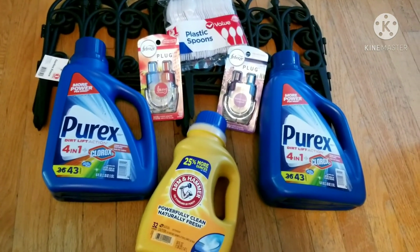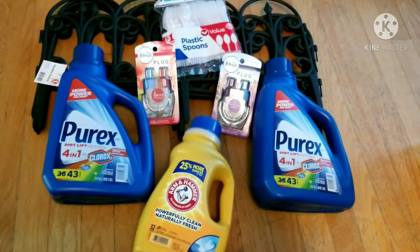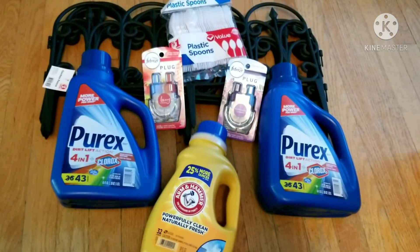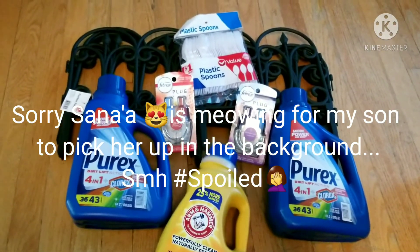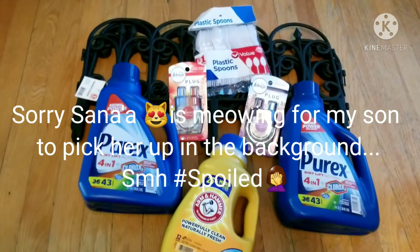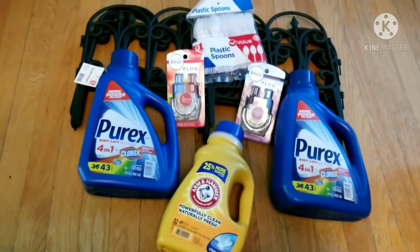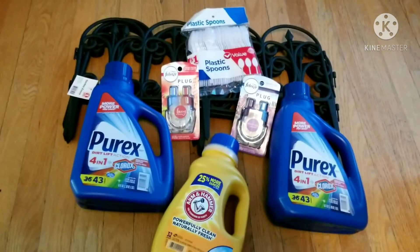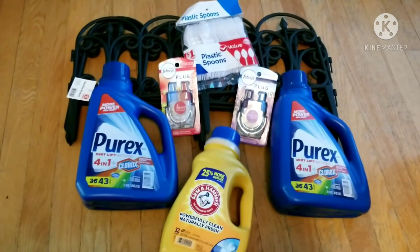She actually got the Purex for free — free 99. She did several transactions, so check out her page. I'll try to link the video in the description. I am a couponer — I know I haven't done couponing videos in a while — but since I have a garden channel, I like to incorporate my gardening along with my couponing and get my garden items while also getting a good deal. So we're stocking up again on detergent and other items while also getting things for the garden and the household.